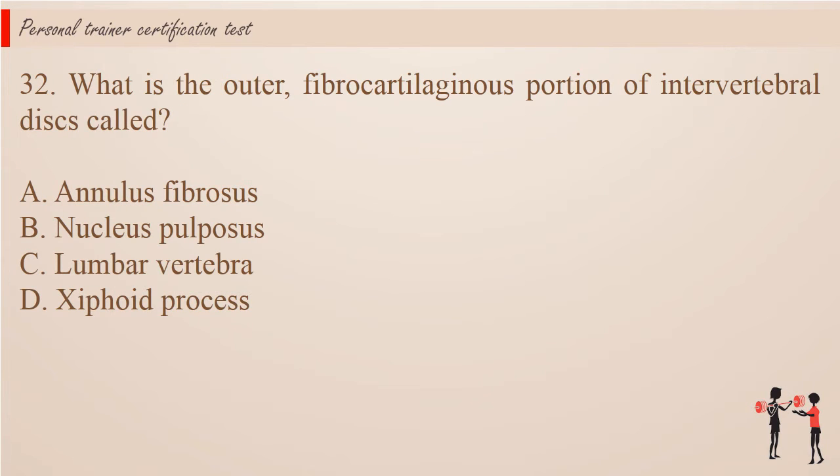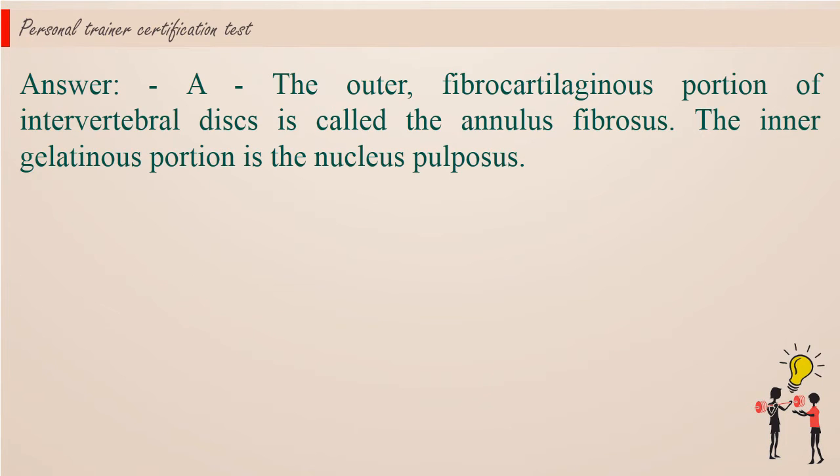Question 32: What is the outer, fibrocartilaginous portion of intervertebral discs called? A. Annulus fibrosis. B. Nucleus pulposus. C. Lumbar vertebra. D. Xiphoid process. Answer: A. The outer, fibrocartilaginous portion of intervertebral discs is called the annulus fibrosis. The inner gelatinous portion is the nucleus pulposus.